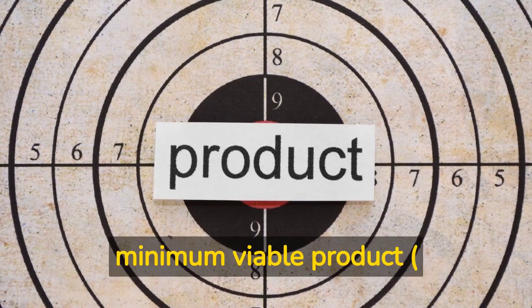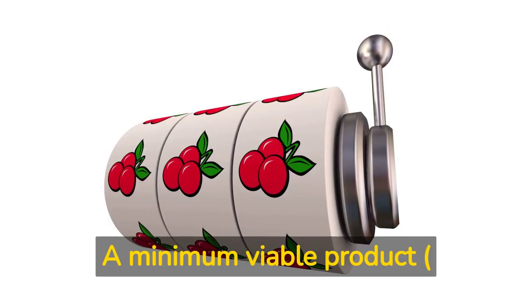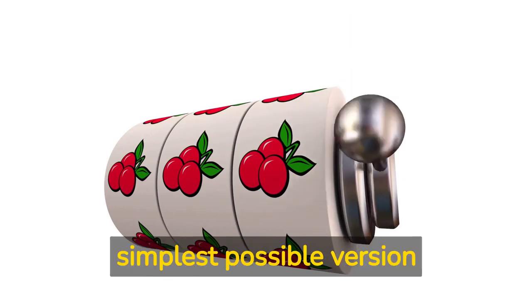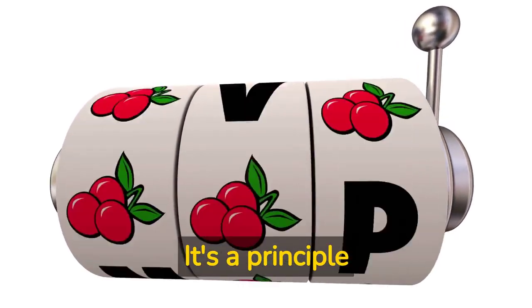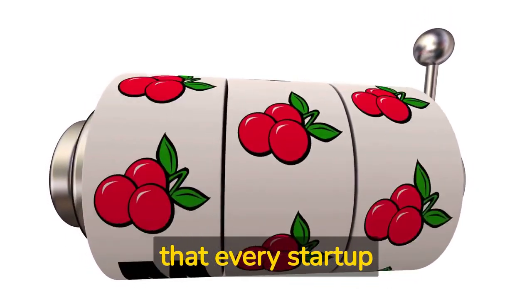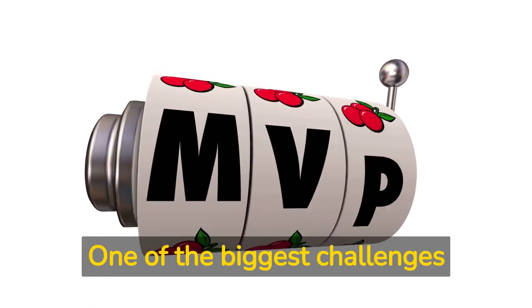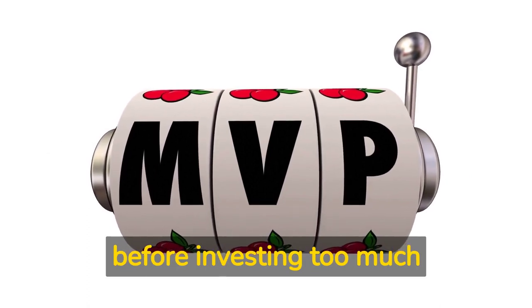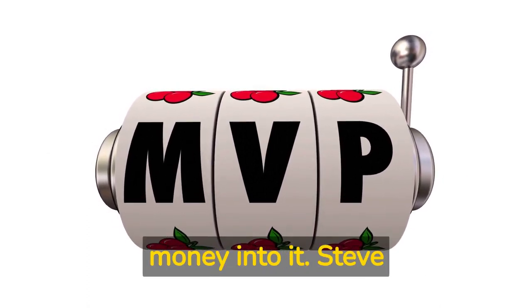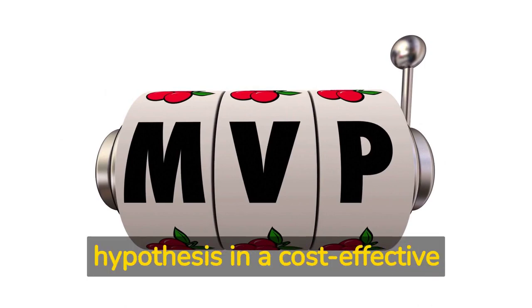Lesson three: create a minimum viable product, MVP, to test your hypothesis. A minimum viable product is the simplest possible version of your product that you can create to test your hypothesis. It's a principle that every startup should follow to successfully validate their ideas. One of the biggest challenges of a startup is to test the feasibility of their idea before investing too much time, effort, and money into it. Steve Blank suggests that creating an MVP will help startups to test their hypothesis in a cost-effective manner.